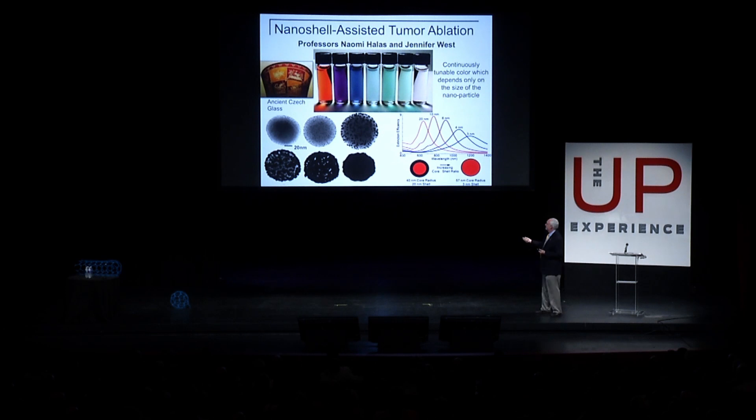If I take a red laser pointer — shown here, kind of harder to see — but now if I hold it up against my finger, it goes clear through. Infrared goes even farther. It goes up to three inches deep into the body.